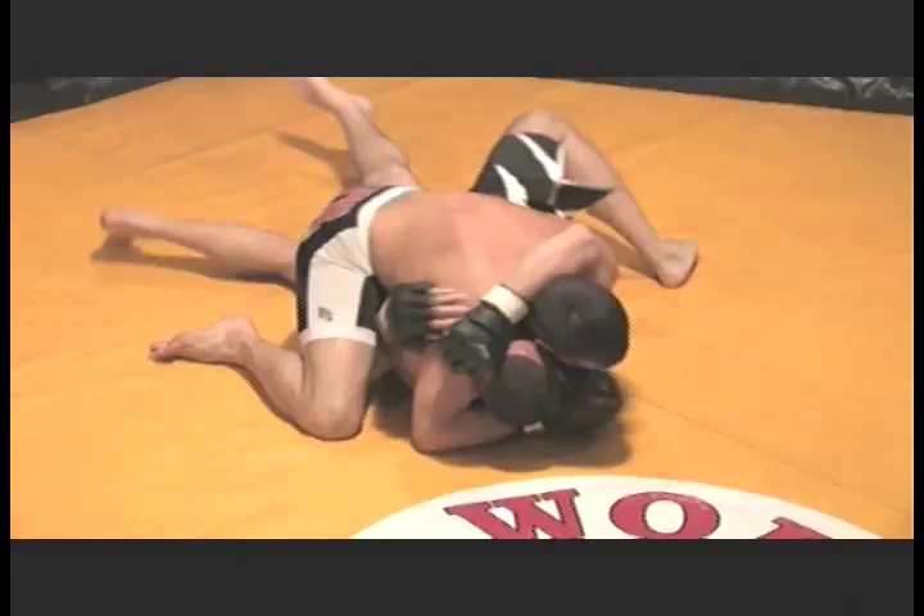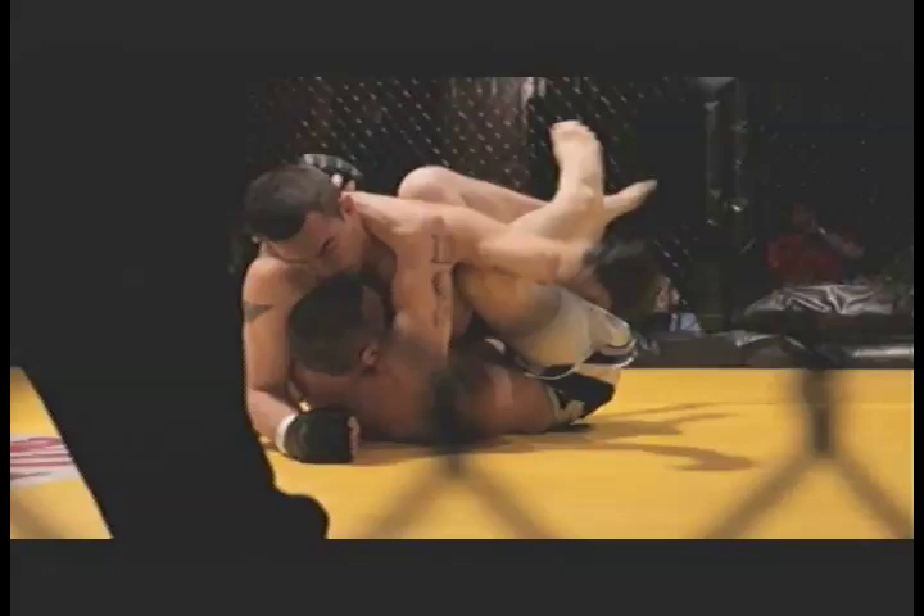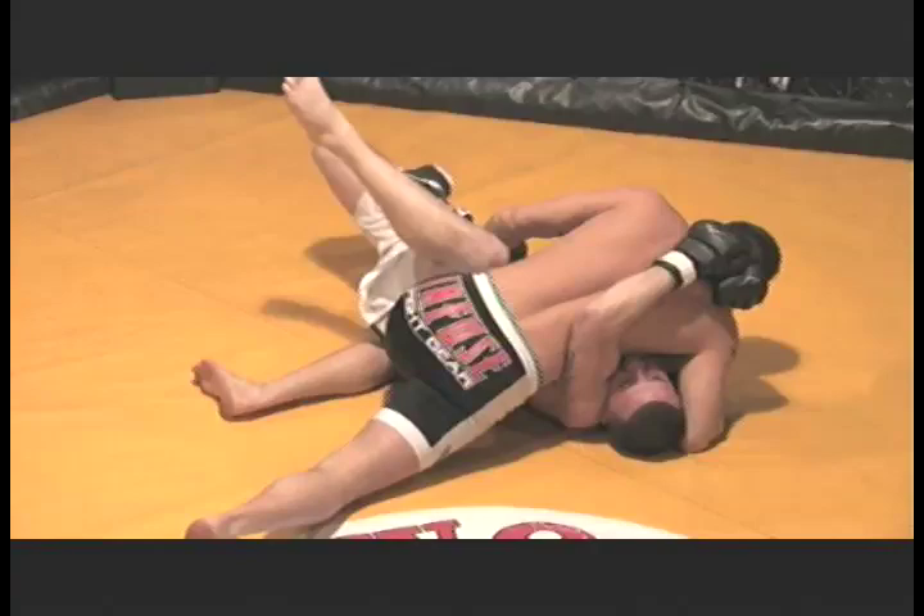Heon on top, content to rain fists onto the body and into the side of his opponent's head. Daniels has been content to pull guard from the bottom, and Heon has been using this opportunity to rain punches and elbows wherever Daniels is presenting available space, whether it be the side of his head or the bottom of his head and the body.